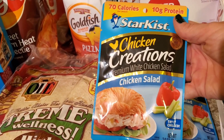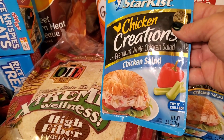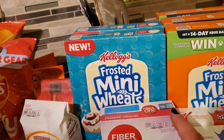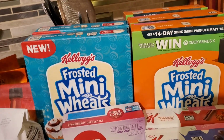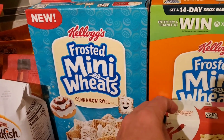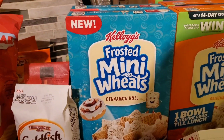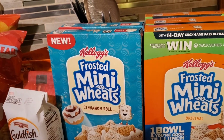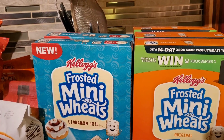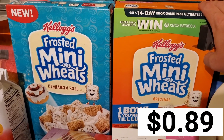I love these chicken creations — this is the chicken salad. I love taking these for my lunch because they're only 70 calories, great wrapped in a tortilla or put on a salad, and these were on sale for $1.99. The mini wheats are another Ibotta deal — I grabbed three regular frosted mini wheats and two cinnamon roll. They were on sale at Smith's for $1.49, with a $0.60 Ibotta off, so I got these boxes of cereal for $0.89.